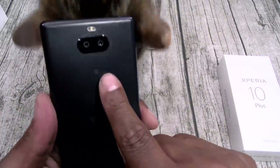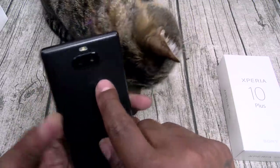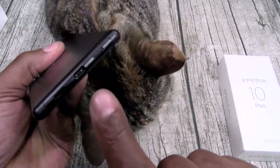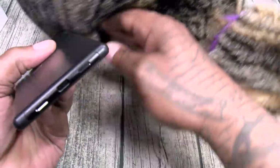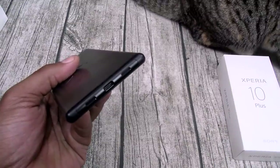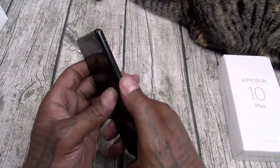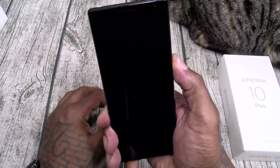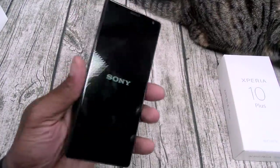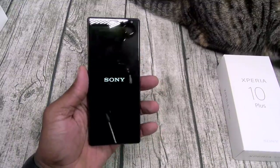It does feature dual SIMs. Double cameras on the rear. On the top, here's your headphone jack and a mic. On the bottom, USB Type-C and two speaker grills — but only one speaker. Let's power this up and see if we got any juice. One thing I will say: this phone has a square design to it, and it's pretty narrow.